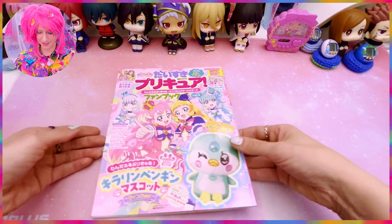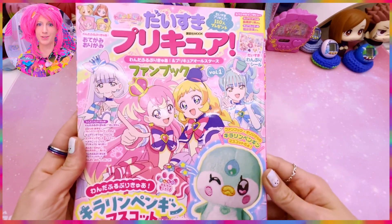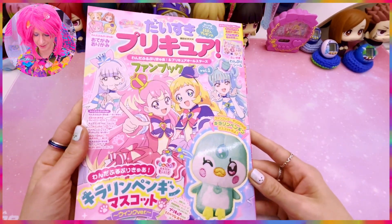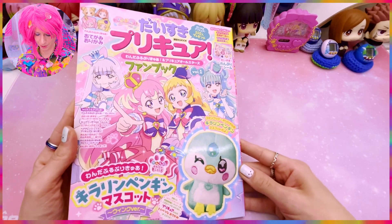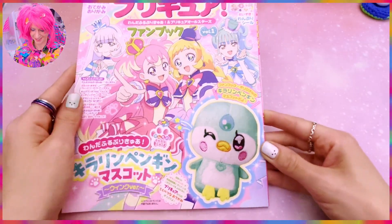I would have hoped they included a different animal, but I'm not sad they included the penguin because look at how adorable it is. Before we look at the new add-on, let's first have a look at the fan magazine. I have been collecting them since Delicious Party and every time it's just a joy to look at them.